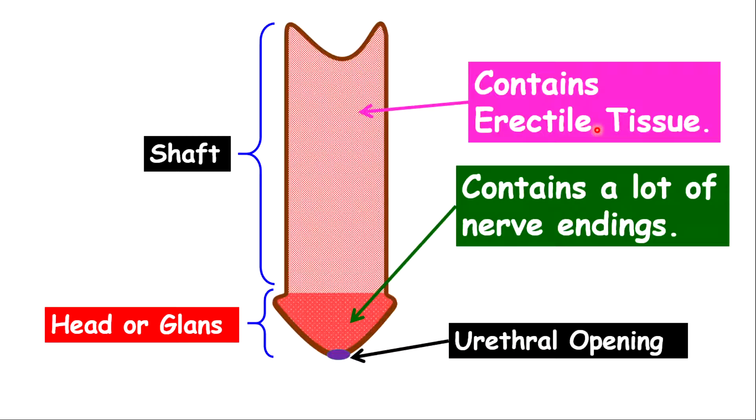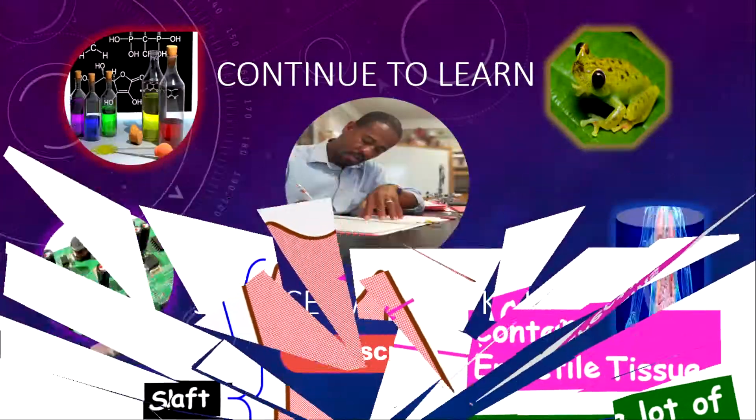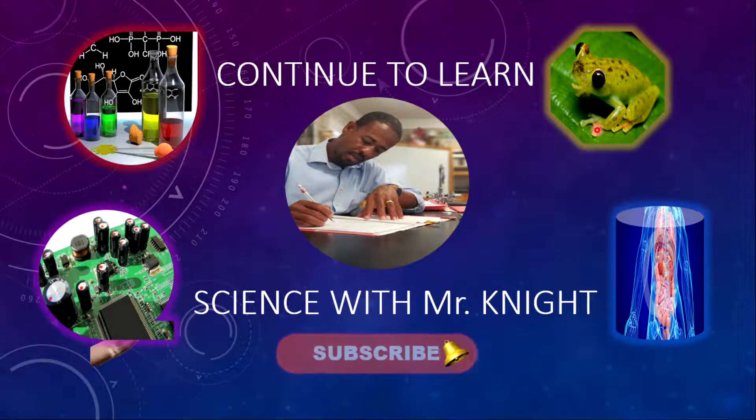So now, folks, we are at the end of the lesson. I hope to see you in the next lesson, so be safe until then.